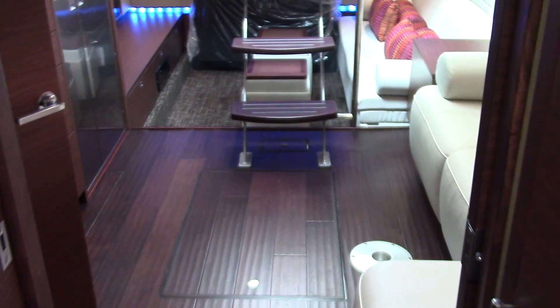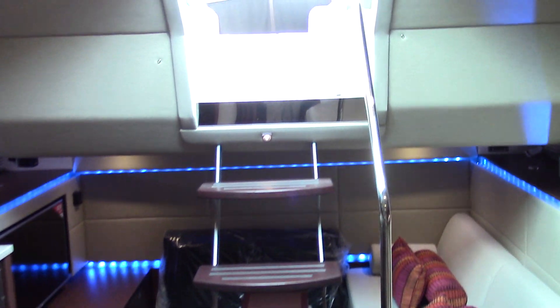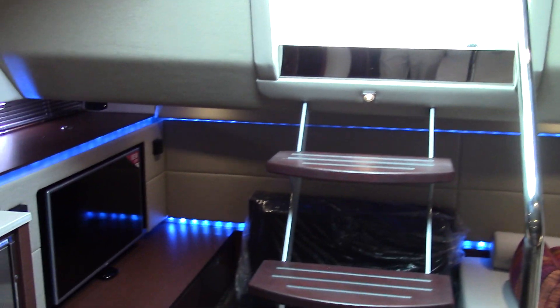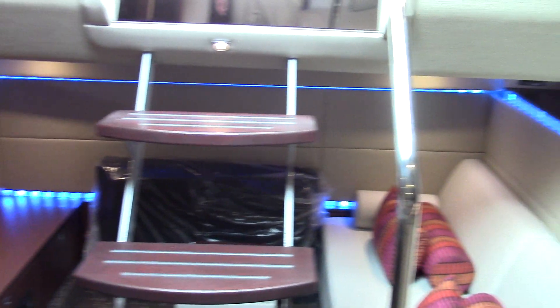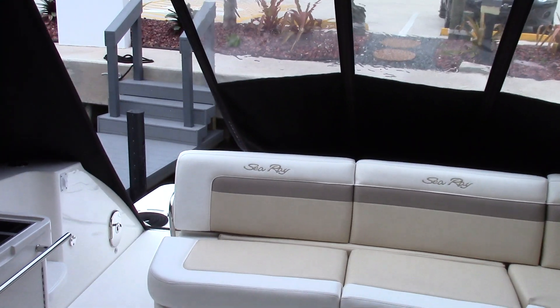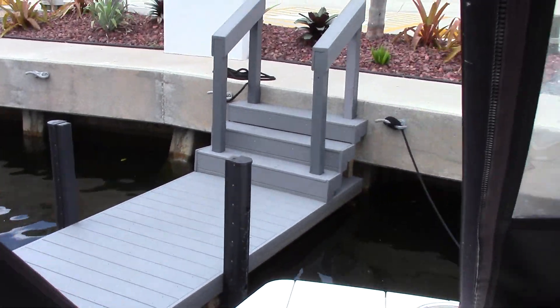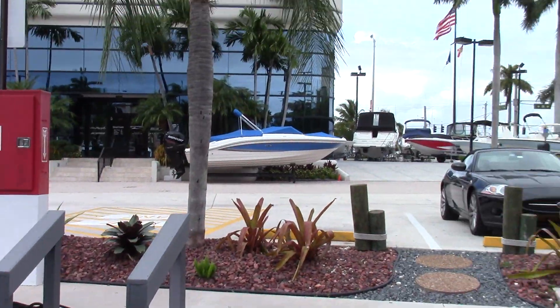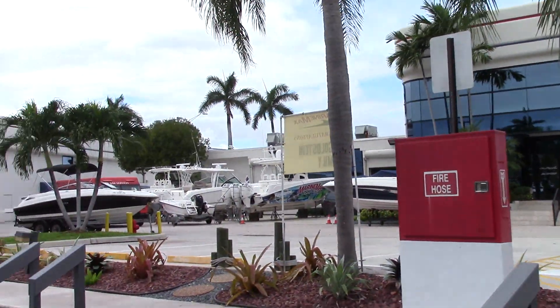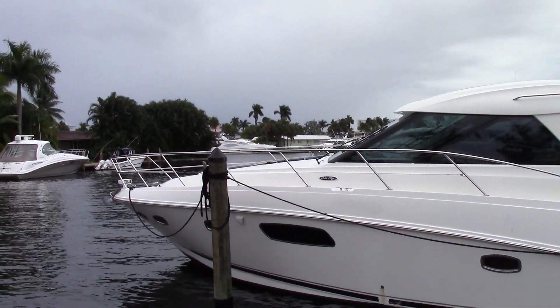One last shot of this big open bright salon — gorgeous steps leading out to the cockpit. I also forgot to mention the blue LED rope lighting. Again, this is Tyler Hill Marine Max, Pompano Beach, Florida, your local Sea Ray dealer in South Florida. We're here to help you — 954-783-9555. Do a quick panorama of our gorgeous marina and service facility. Give us a call today.